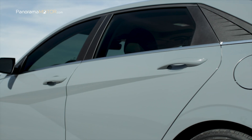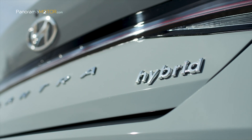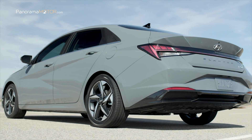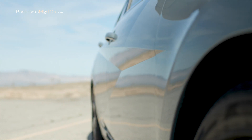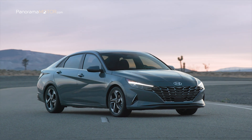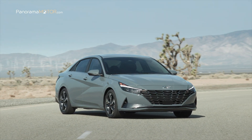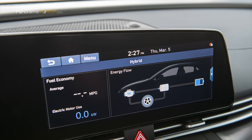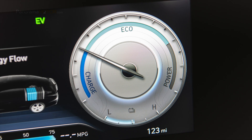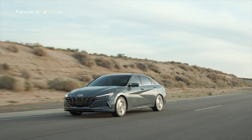El Elantra 2021 tiene una suspensión que se siente tensa pero cómoda, minimizando el balanceo corporal no deseado mientras maximiza la absorción del impacto de la rueda. Los modelos Hybrid ofrecen una configuración totalmente independiente en la parte trasera y llantas de aleación estándar de 16 pulgadas. La combinación de la nueva plataforma y el moderno tren motriz híbrido permite que el automóvil responda rápidamente a las entradas del conductor. El nuevo Elantra Hybrid cuenta con un motor de cuatro cilindros de ciclo Atkinson con 1,6 litros de inyección directa GDI, con una potencia total del sistema de 139 caballos de fuerza y hasta 265 Nm de par.